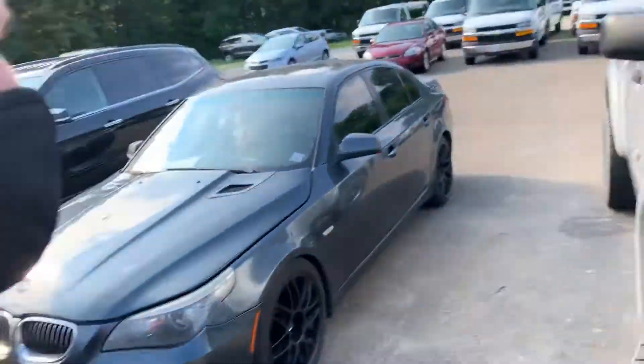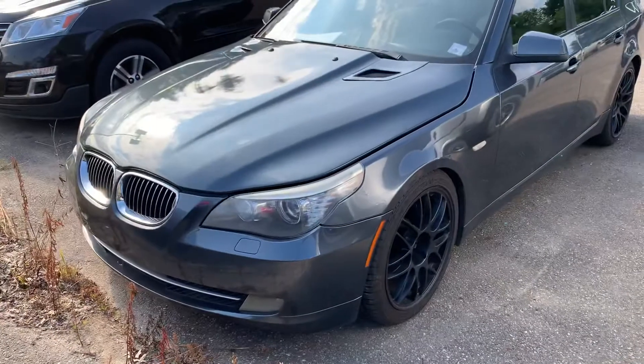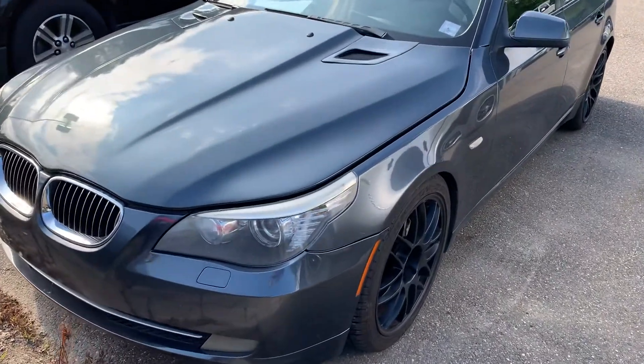Hello, this is Drew from Lavery Automotive here in Alliance, Ohio. This is a video on our 2010 BMW 535i.